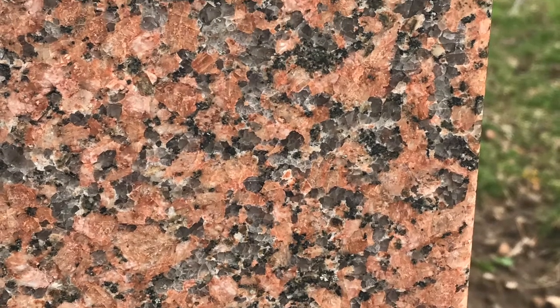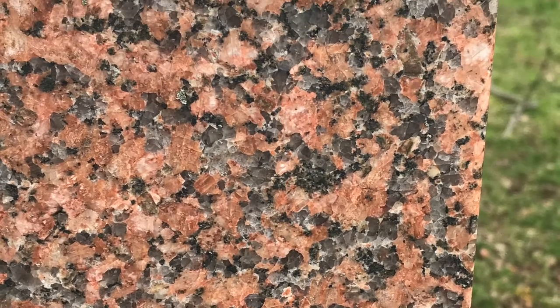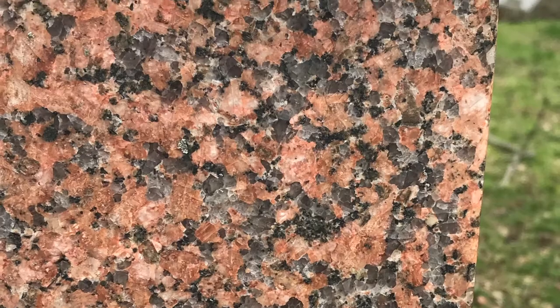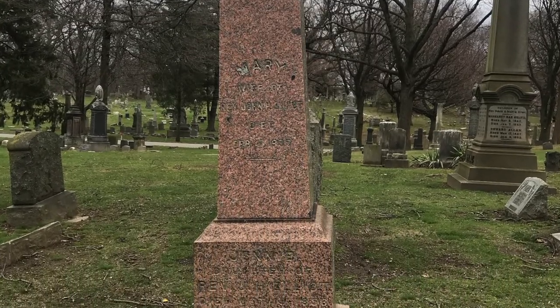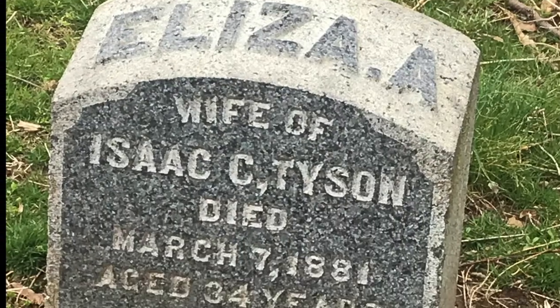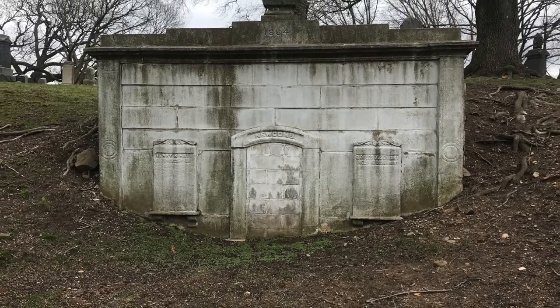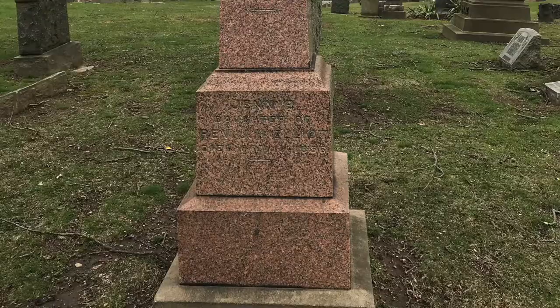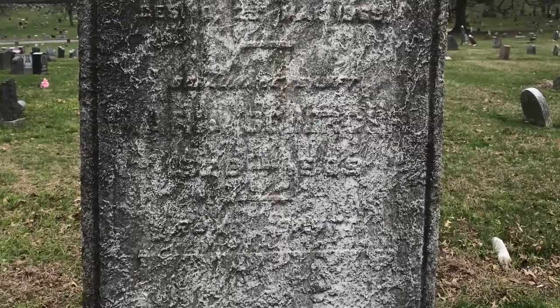The most common type of weathering happening in the graveyard is chemical weathering, or dissolution by acid rain. Granite is largely made up of feldspar and quartz. Here's a really cool example of very pink colored granite, which is a result of an abundance of potassium feldspar within the granite. A more gray granite like this suggests the presence of more quartz. Both graves are from the 1880s, and for reference, here is a marble grave from the 1880s.